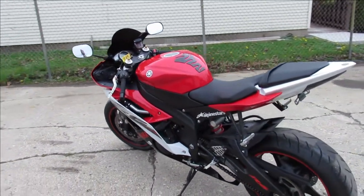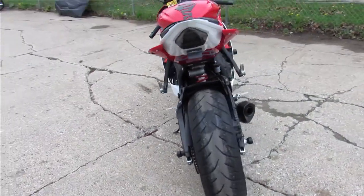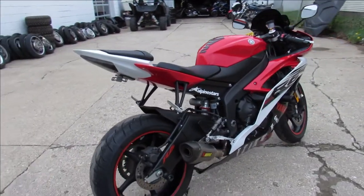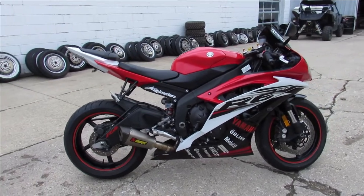Loaded with the extras: CRG levers, frame sliders, flush mount front turn signals, LED fender eliminator kit, integrated LED turn signals. Akrapovic exhaust makes this R6 sound super cool guys.